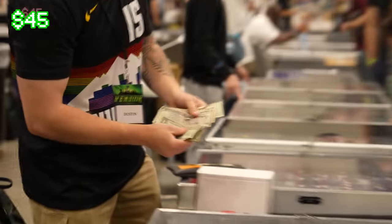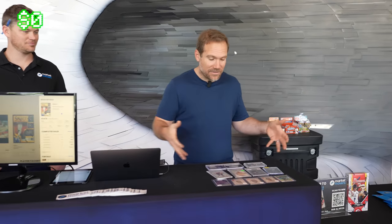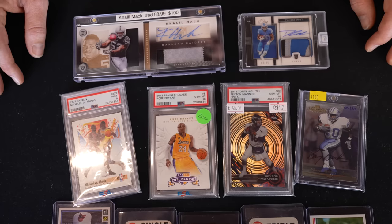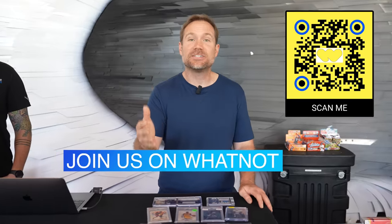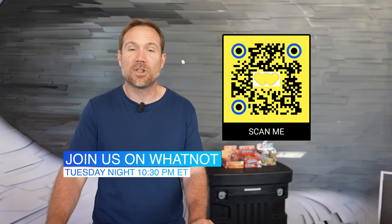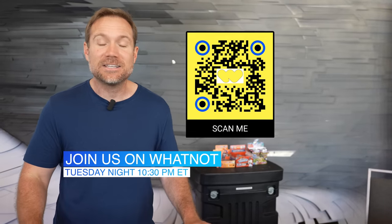I'm wrapping up today here at the Market Movers booth at the Dallas Card Show. How do you think I did — all of these cards for $500? Did I get good value? Out of these, which is your favorite? Let me know in the comments below. Join me this Tuesday at 10:30 PM Eastern on the Sports Card Investor channel on Whatnot. If you don't have the app yet, scan the QR code or click the link in the description — you'll get ten dollars in free credit. I'll see you there.